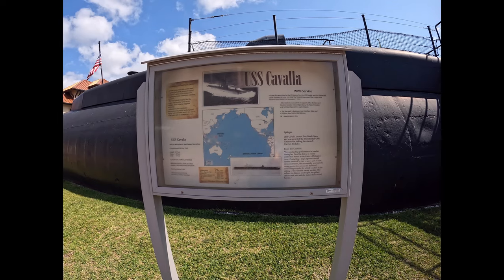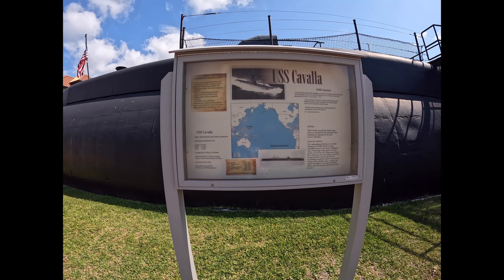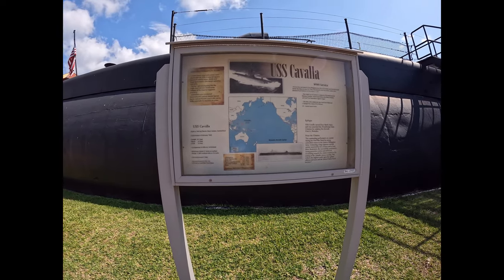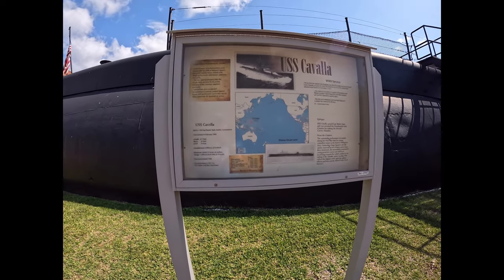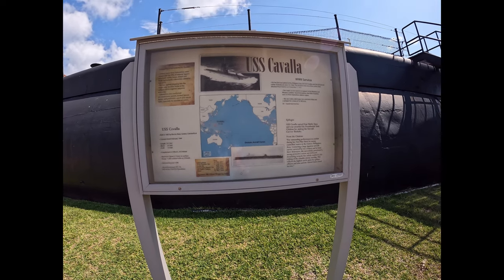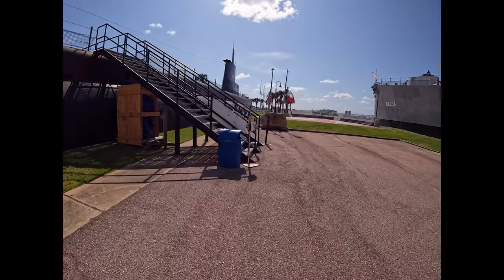Sank the Japanese aircraft carrier Shokaku, June 19th, 1944 — one of the carriers that attacked Pearl Harbor, December 7th, 1941. Built in 1943 in Connecticut. Commissioned 9th February, 1944. Six officers, 54 enlisted. 21 knots on the surface, 11,000 nautical miles at 10 knots. Decommissioned in 1946, then recommissioned in 1951, 1952, 1953, and 1968 for Cold War operations. Earned four battle stars and awarded the Presidential Unit Citation for sinking the aircraft carrier Shokaku. Let's go climb aboard.